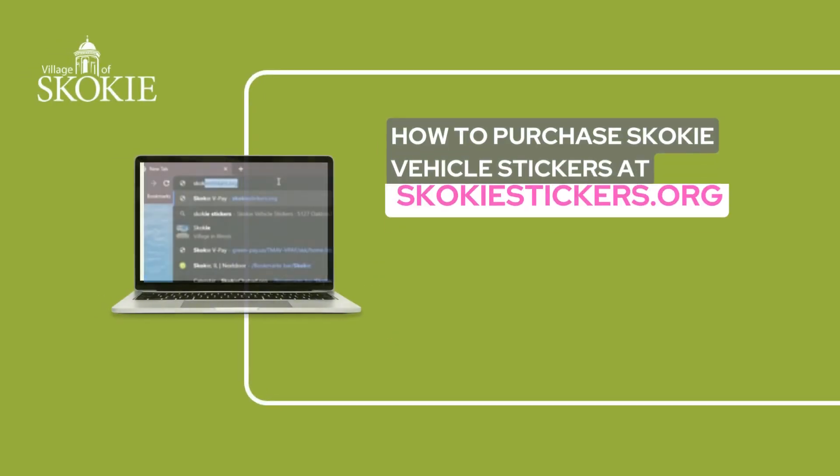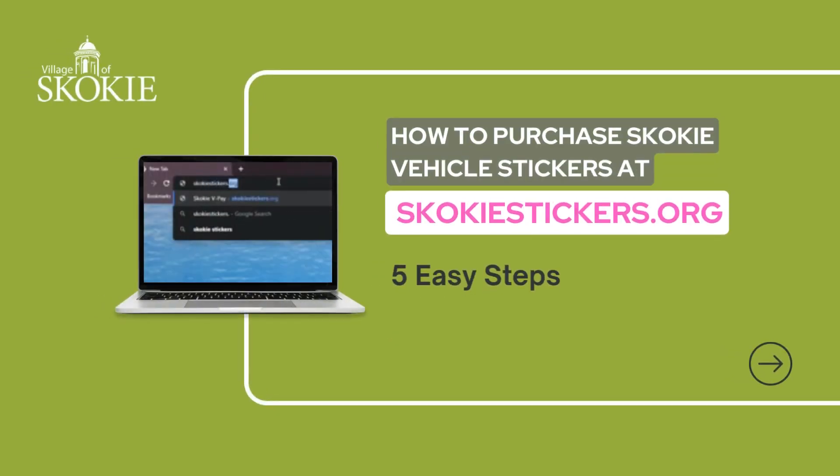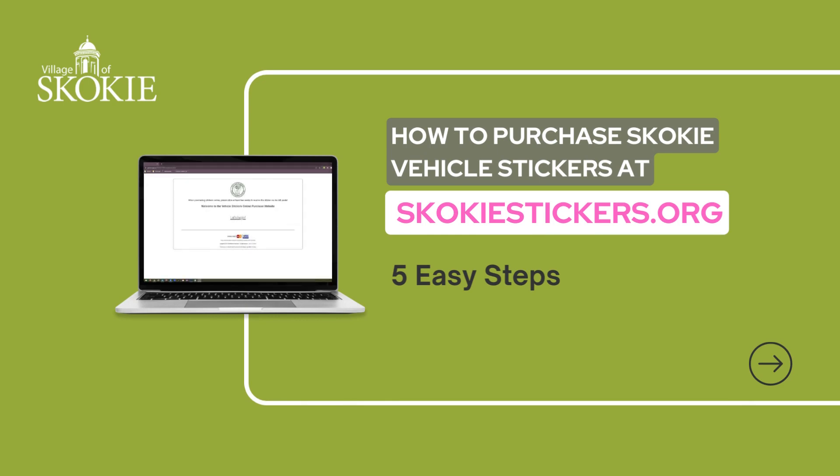The answer is simple, and we're about to make it even simpler by sharing the five easy steps to purchasing your vehicle stickers at skokiestickers.org.